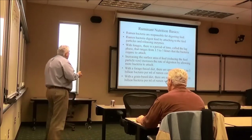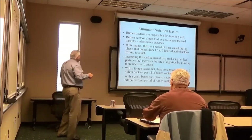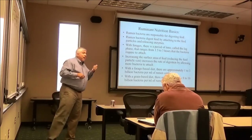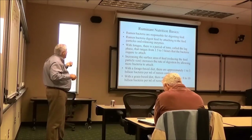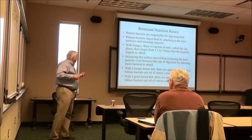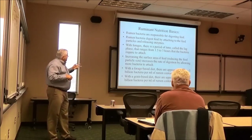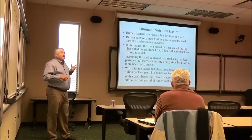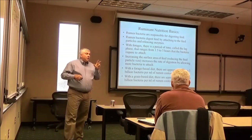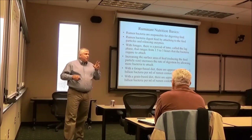Anything we can do to increase the surface area of the feed — like grinding, pelleting, or grinding and pelleting — increases the rate of digestion. With forage diets, there are about 1 to 3 billion bacteria per milliliter of rumen contents. With grain diets, there are about 8 to 10 billion bacteria per milliliter.